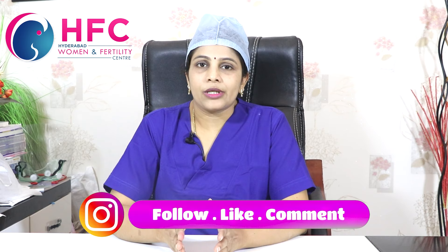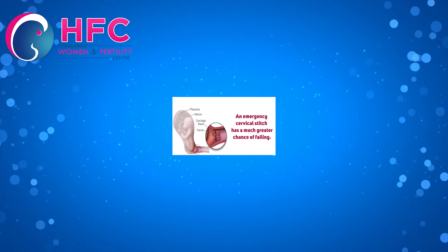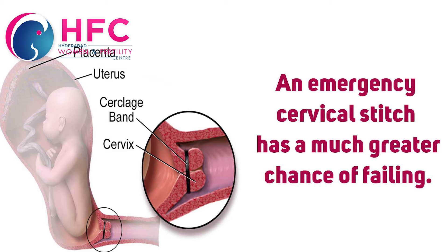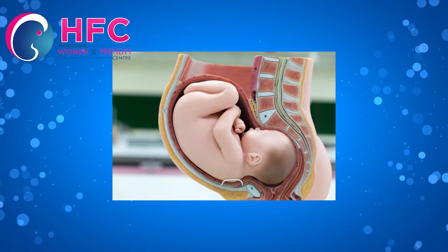If there is pain and a spontaneous abortion occurs, there is a failure of the cervical stitch. In that case, next time we will do an abdominal stitch instead of a vaginal stitch.